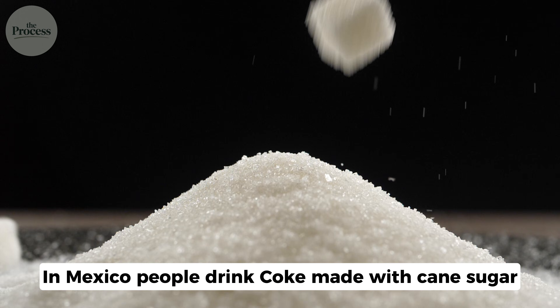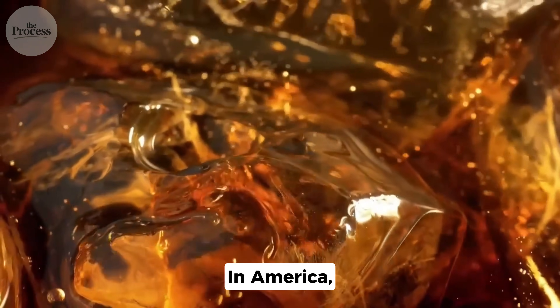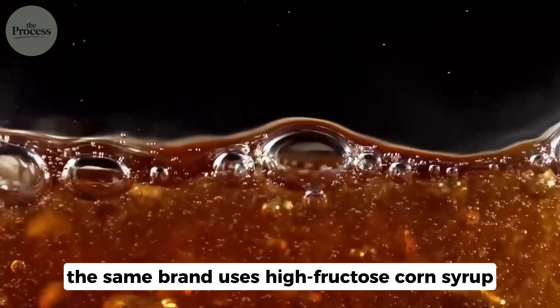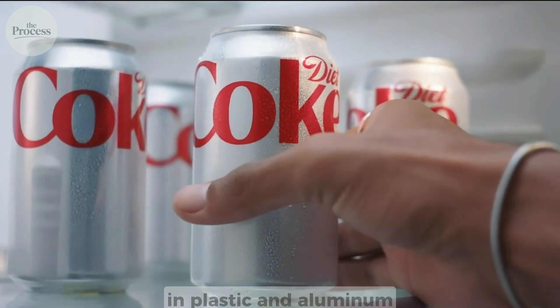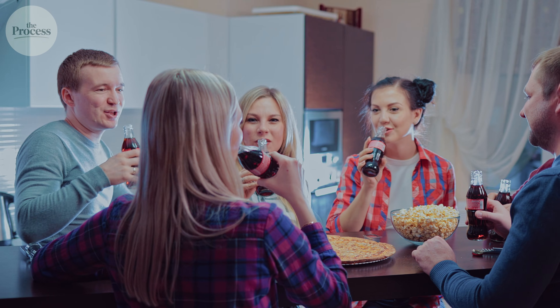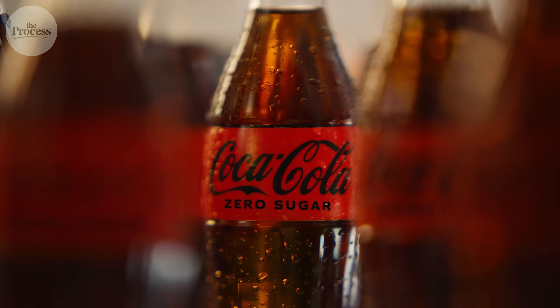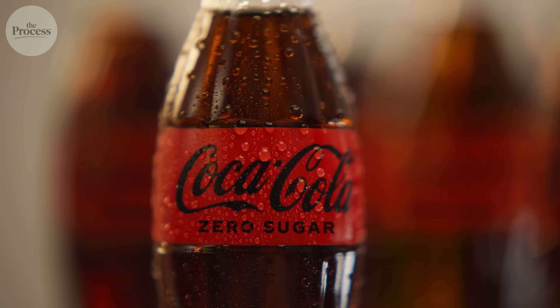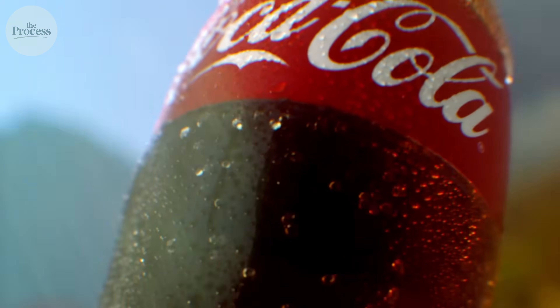In Mexico, people drink Coke made with cane sugar from heavy glass bottles. In America, the same brand uses high-fructose corn syrup in plastic and aluminum. Same red label. Same secret formula. Completely different cult followings. But here's what fans on both sides refuse to accept: is Mexican Coke actually better? Or have millions of people been fooled by nostalgia in a glass bottle?